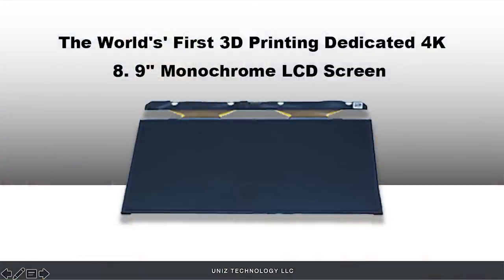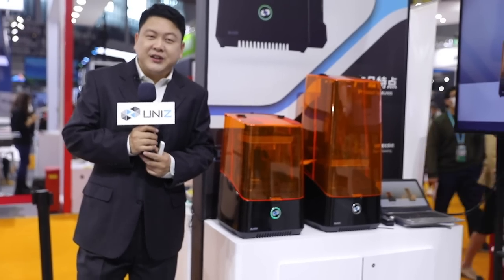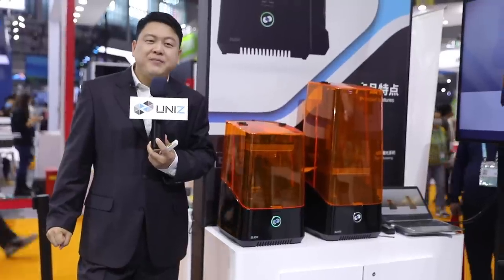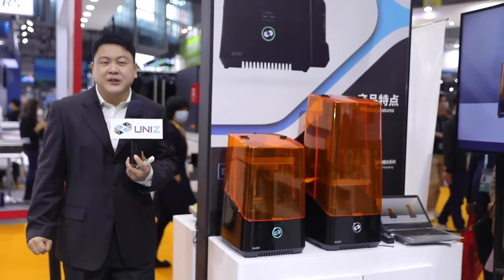In 2019 we developed the world's first 3D printing-dedicated 4K monochrome LCD screen — a groundbreaking technology allowing five times higher light transmittance and 50-micron resolution over an 8.9-inch screen area. The Slash 2 and Slash 2 Pro are among the first in the world to equip such 4K mono screens, setting a new standard for performance and quality.